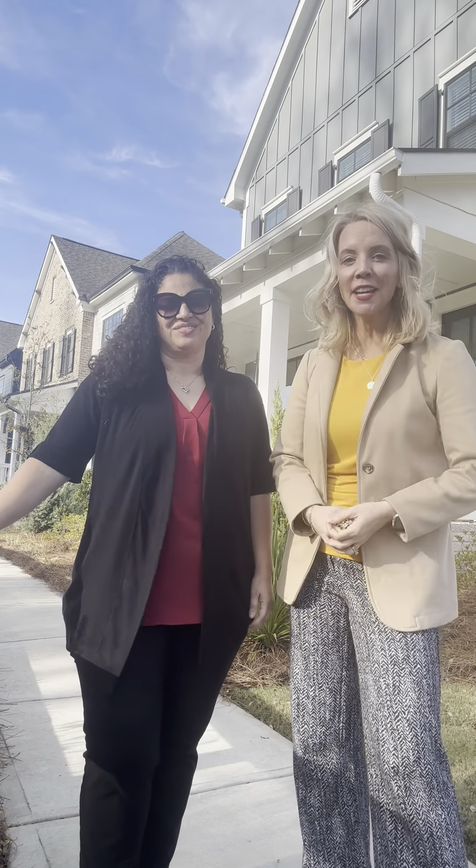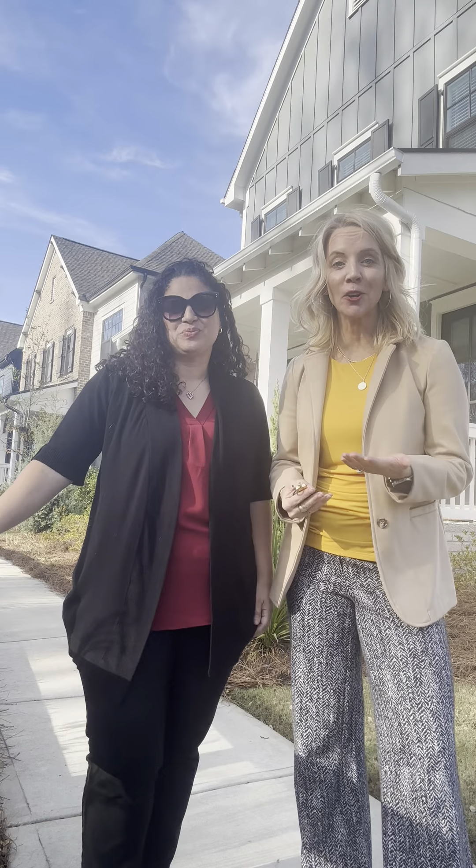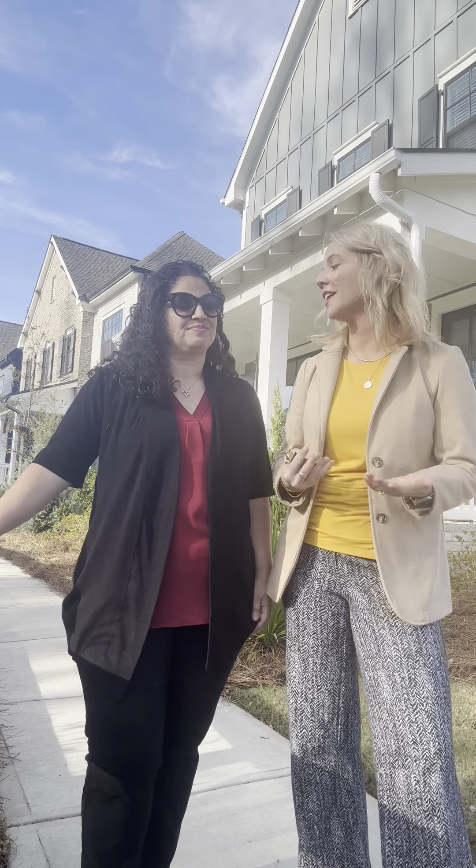Hey everybody, welcome to our Tuesday home tour. It's Inez and Stephanie, and today we are in the community of Halcyon, which we love.